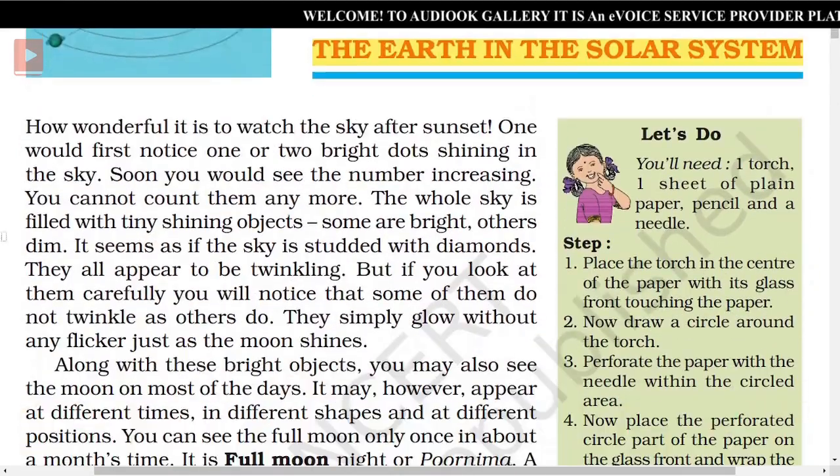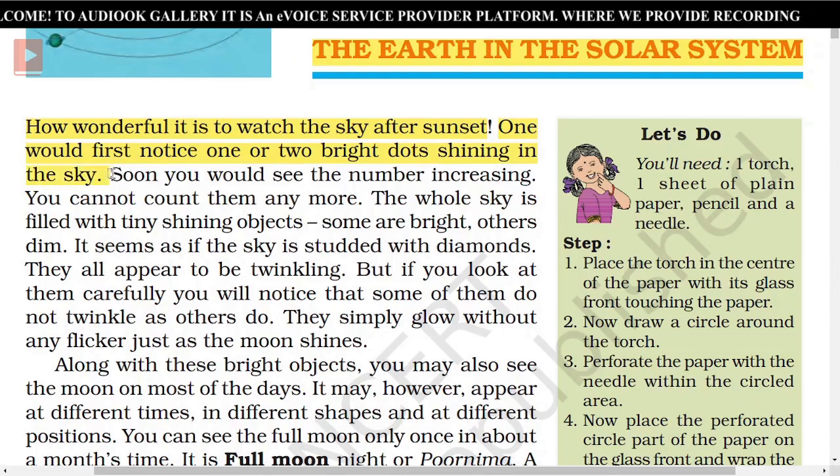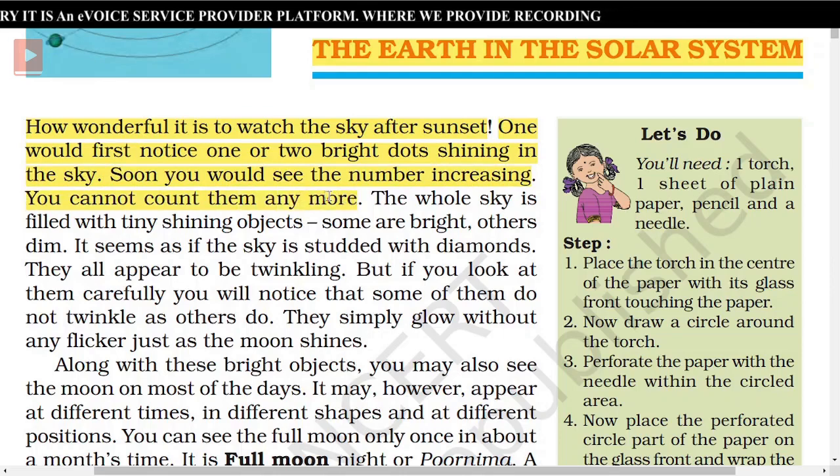How wonderful it is to watch the sky after sunset. One would first notice one or two bright dots shining in the sky. Soon you would see the number increasing. You cannot count them anymore. The whole sky is filled with tiny shining objects.